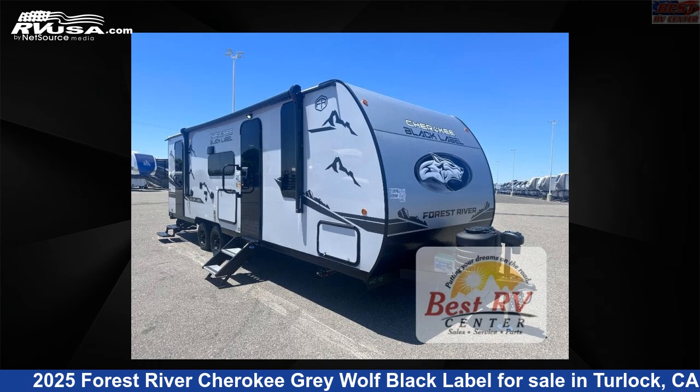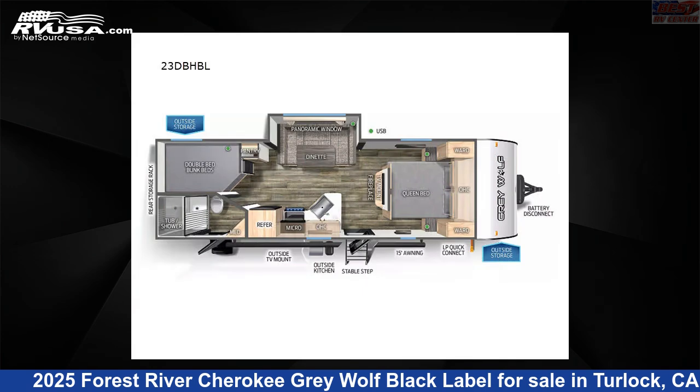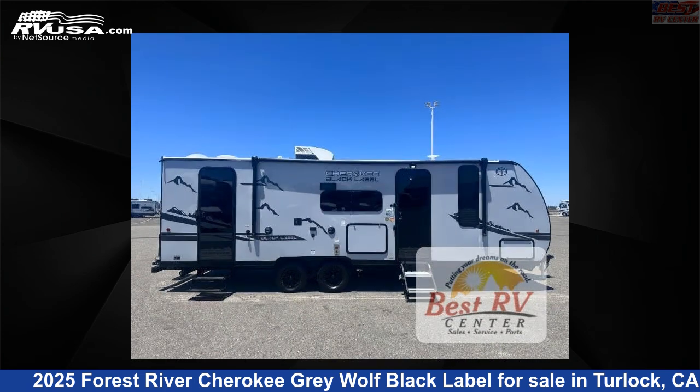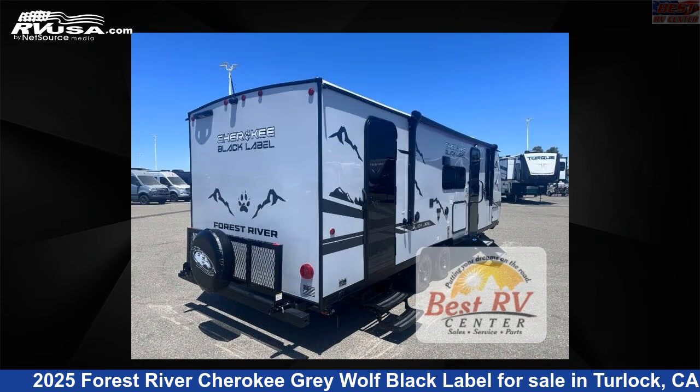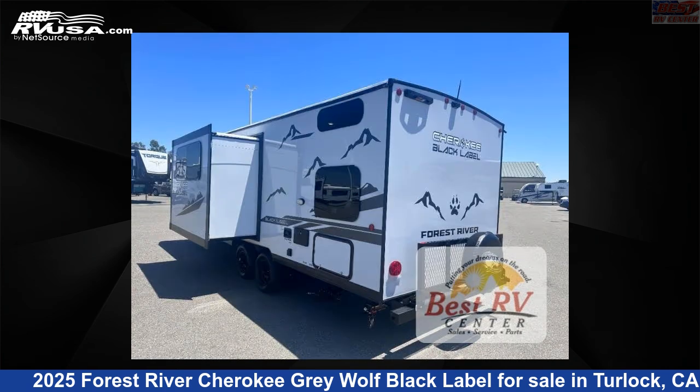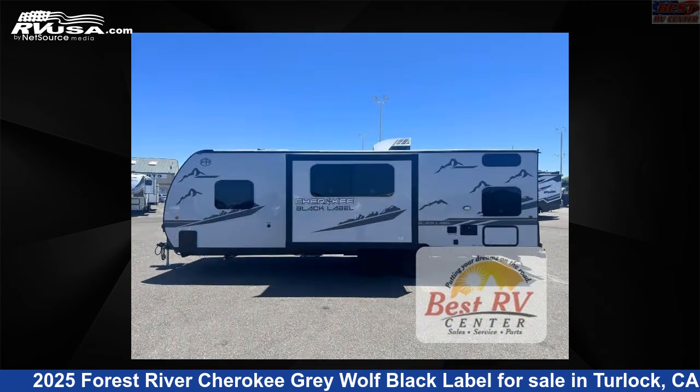This 2025 Forest River Cherokee Gray Wolf Black Label 23DBHBL is a travel trailer RV. It is located in Turlock, California, 95382 and is offered for sale by Best RV Center.